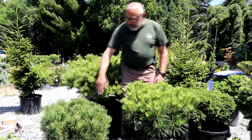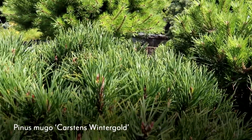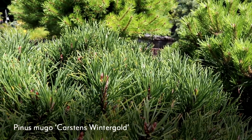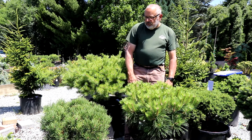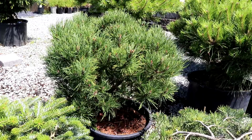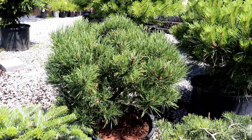Down below me is a mugo pine called Karsten's Wintergold. You can see just a tiny bit of gold from last year's needles. The new needles come out with the typical green that a mugo pine would have, and then this winter it'll color up with a nice gold color. It's a very desirable plant and adds interest in the wintertime.